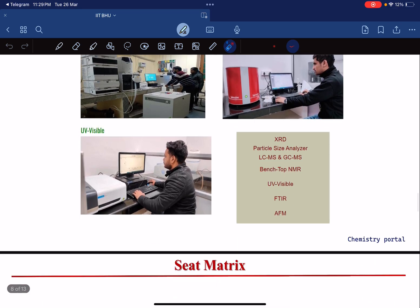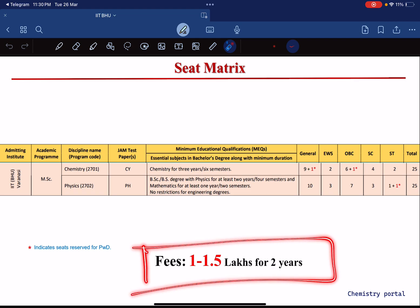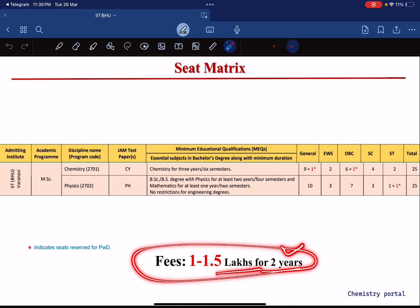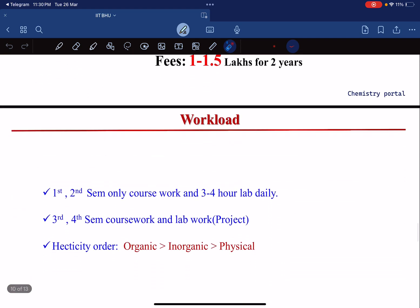For the seat matrix, there are only 25 seats in MSc Chemistry. Chemistry must have been an essential subject for three years or six semesters in your bachelor's degree. The fees at IIT BHU are 1.5 lakhs for two years, which is relatively less compared to newer IITs and some top IITs.